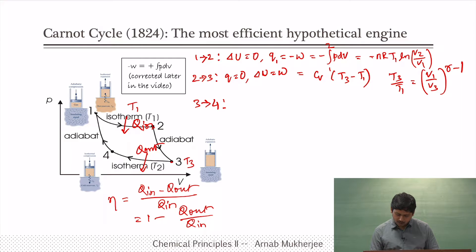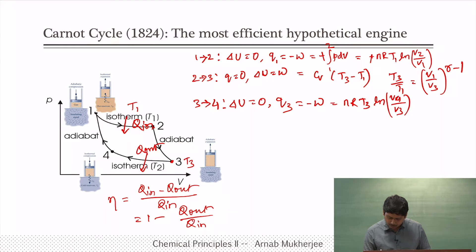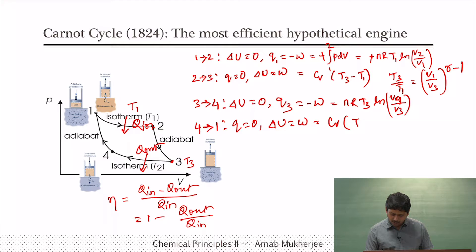Now to calculate the efficiency, eta equals 1 minus |Q3/Q1|. Q_out is Q3 and Q_in is Q1. So Q3/Q1 equals [nRT3 ln(V4/V3)] / [nRT1 ln(V2/V1)], and nR cancels to give T3/T1 times [ln(V4/V3) / ln(V2/V1)]. From the adiabatic relations, T3/T2 equals (V2/V3)^(γ-1) and T4/T1 equals (V1/V4)^(γ-1). Since T1 equals T2 and T3 equals T4, equating these two gives (V2/V3)^(γ-1) equals (V1/V4)^(γ-1), so V2/V3 equals V1/V4, or equivalently V2/V1 equals V3/V4.